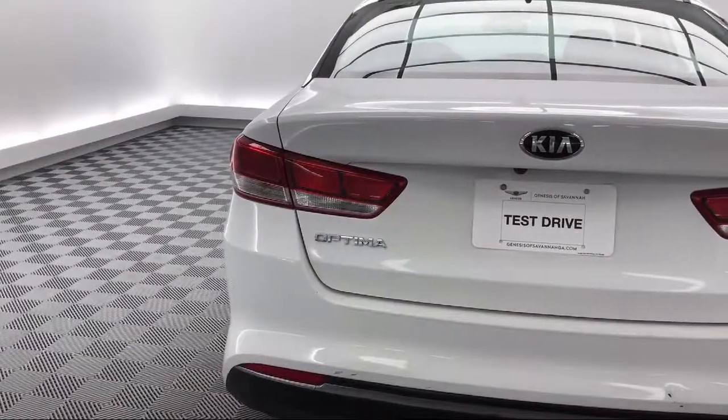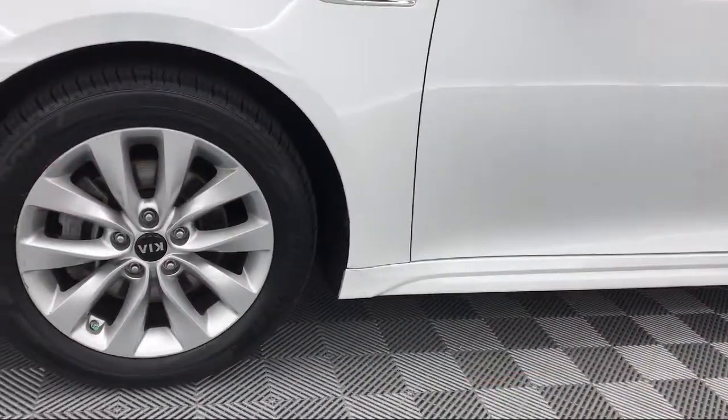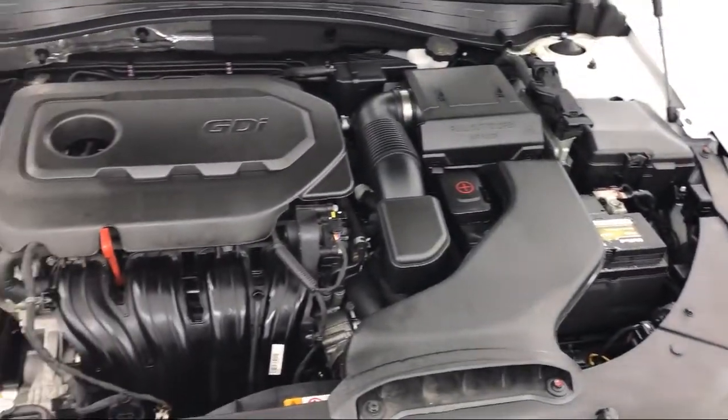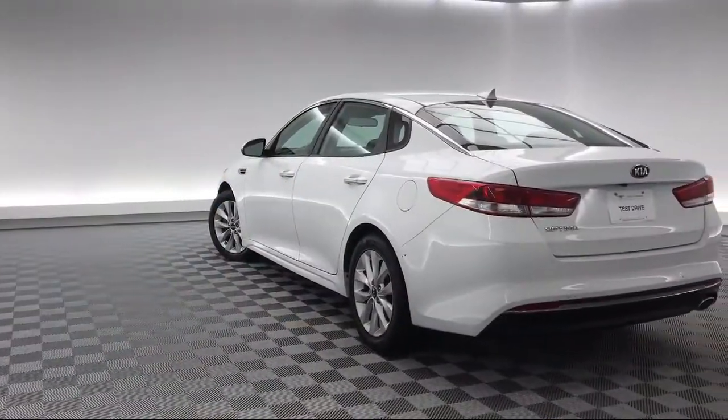Here at Peacock Hyundai of Savannah, we put our customers at the center of our business model. We do much more than just sell cars — we strive to provide every service our valued customers may need, including competitive financing opportunities and excellent lease deals.